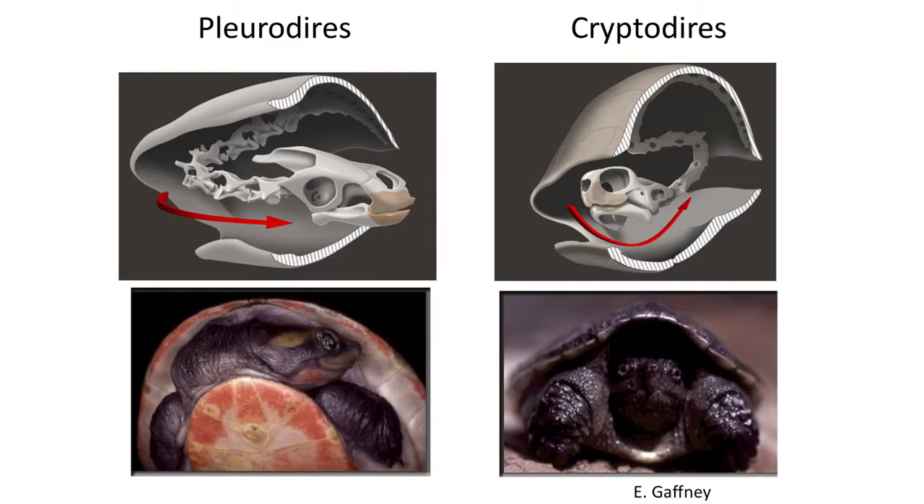Now, to tell Cryptodires from Pleurodires you have to look at how they fold their heads into their shells. In Cryptodires the head is brought straight back into the neck. In Pleurodires, which are sometimes called the side-neck turtles, they turn their heads to one side as they tuck the head into the shell.